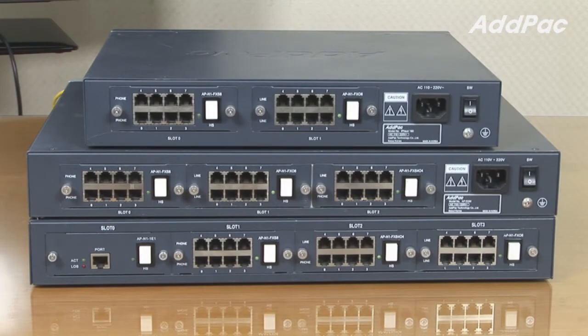At the back, users may choose different types of modules depending on their requirements. We have an FXS port for analog phone connection, an FXO port for PSTN line connection, a combination of both FXS and FXO, and digital E1.